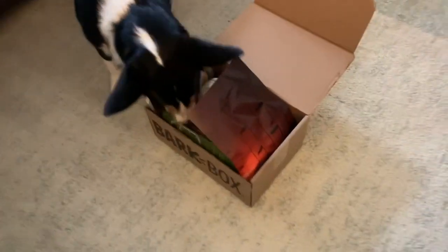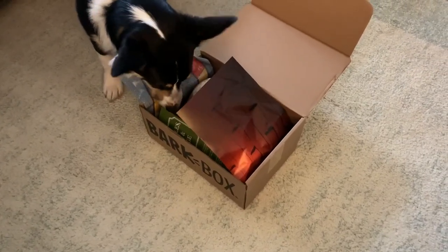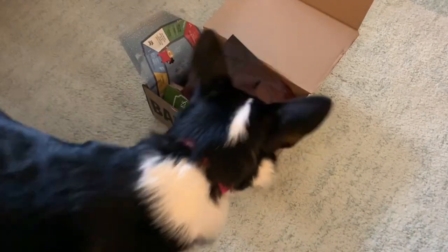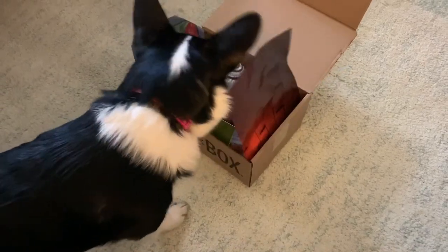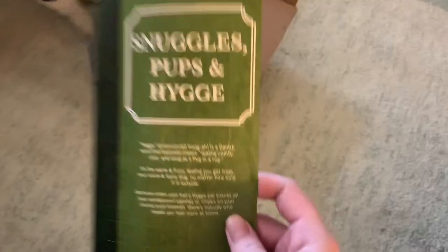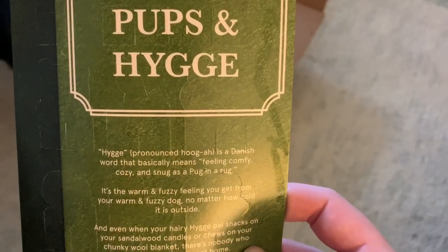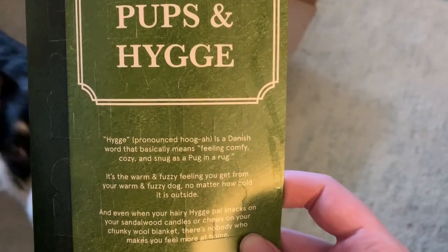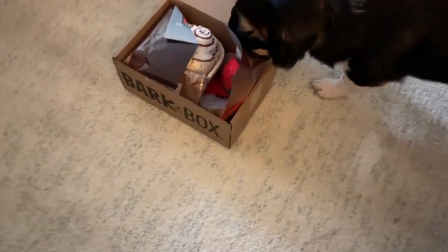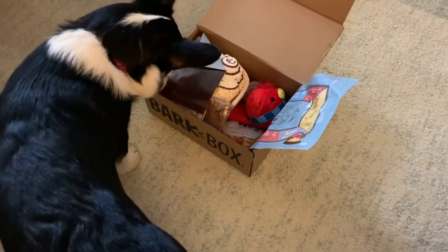I wonder if it's Christmas themed. Do you see anything in there you like? So it looks like the theme is Snuggle Pups and Hygge — it's a Danish word for feeling cozy. Cute! So I'm guessing the box is like staying at home and being all cozy in your nice warm bed or couch.